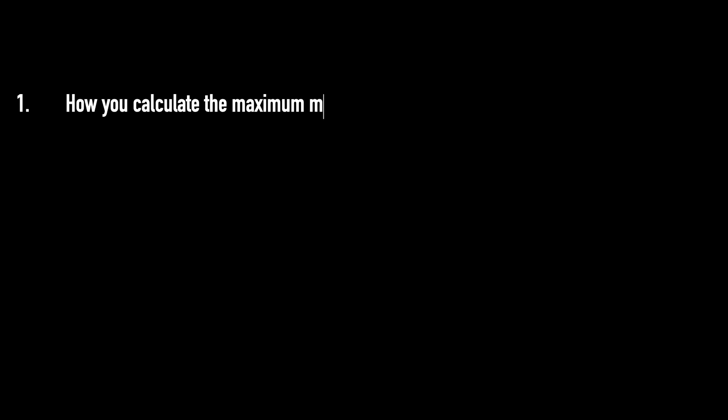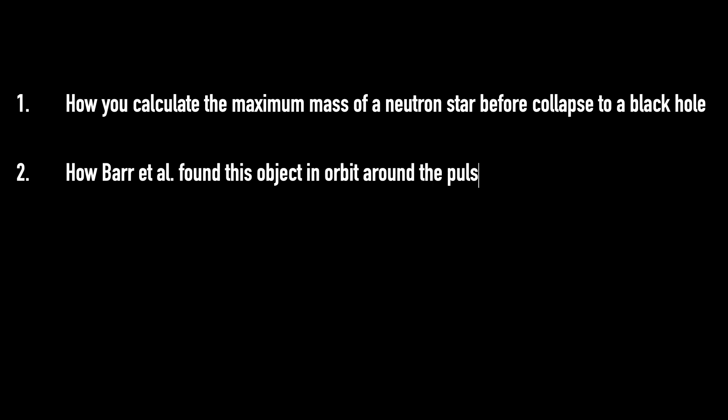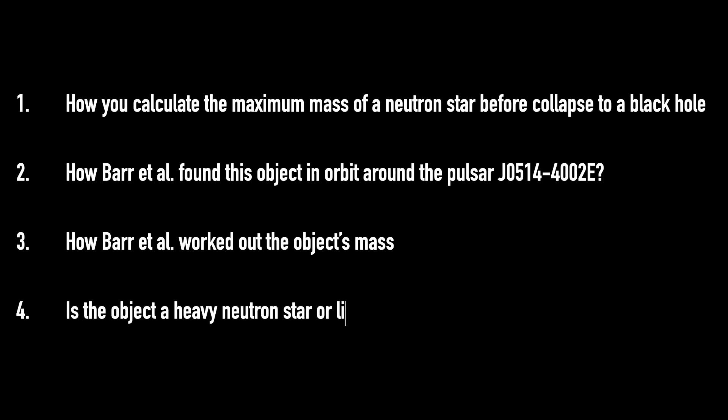In this video we're going to chat first about how you actually calculate the limit of the maximum mass of a neutron star — when that switch to a black hole happens. Second, how Barr and collaborators found this object in the mass gap by studying it in orbit around pulsar J0514-4002E. Third, how they actually worked out the object's mass, and fourth, whether what they found is a neutron star or a black hole.